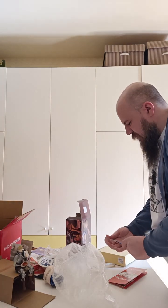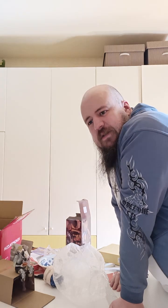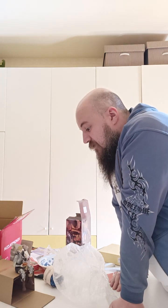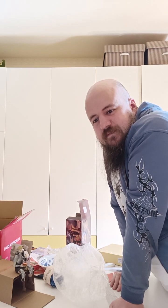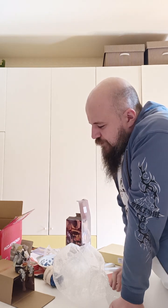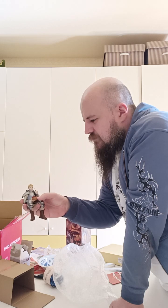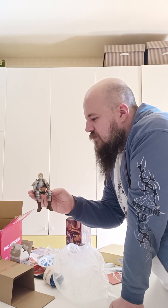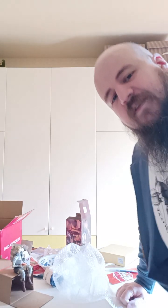I had started watching Dungeon Meshi a while ago, then I stopped for a while. My favorite character is Senshi. It's a pretty new figure here, so that's great. I hope I'll see you in the next video, and thank you for watching. Bye.